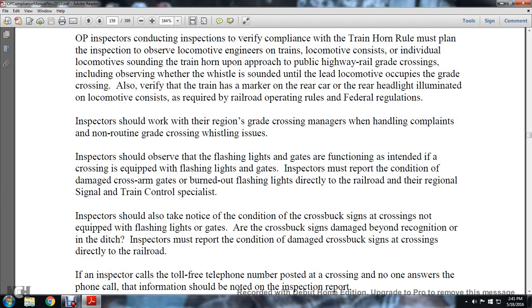Inspectors should observe the flashing lights and gates functioning as intended at crossings equipped with flashing lights and gates.